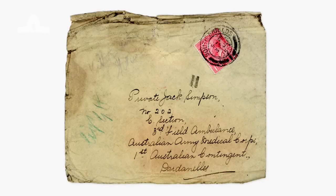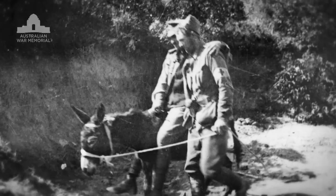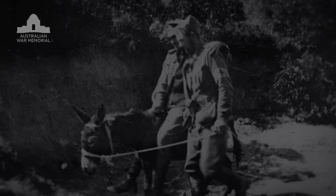Or a letter to Simpson on Gallipoli, known simply to many as the man with the donkey. It was from his sister Annie, and she had enclosed his favourite wild woodbine cigarettes. Sadly, the letter failed to reach him before he was shot and killed while helping wounded men to safety.